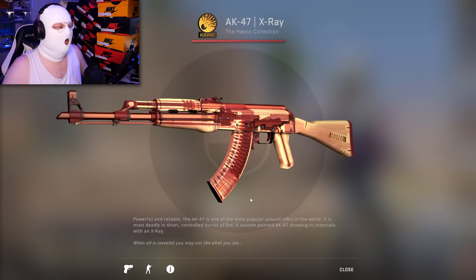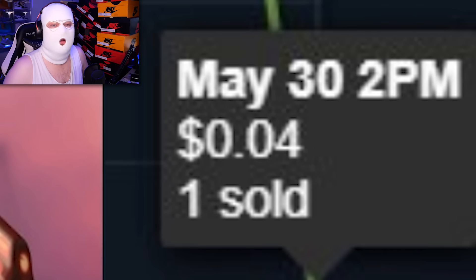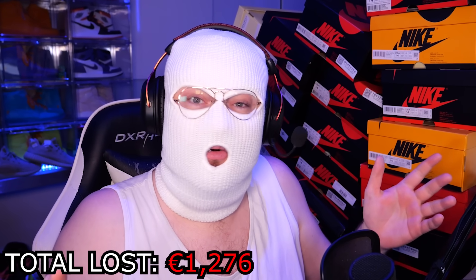The first skin is the Minimal Wear AK X-Ray which sold on the Steam Market for $0.04. Now if you didn't know, this skin is worth about 1,275 euro, so he lost just about all of that value. Let's put a little counter in the corner where we can see how much money in total has been lost — so we're already at 1,276 euro.